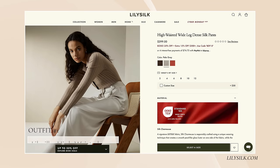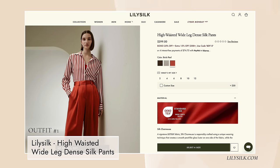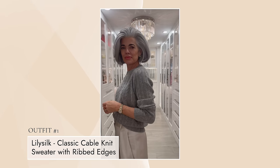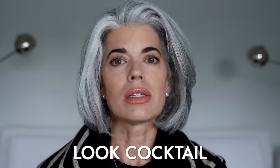My first outfit is a cocktail look — very pulled together and polished. I have these wide leg pants; I got them in pale gray and they come in three colors. They're called the high-waisted wide leg dense silk pants, and they just look so beautiful on. They're flowy and pretty. Pale gray was a little different for me, but I was really excited to pair it with the gray sweater for a tone-on-tone look. You could add a black belt with black strappies or silver strappies with a silver belt — it's an easy look that can feel holiday or cocktail and be really comfortable.